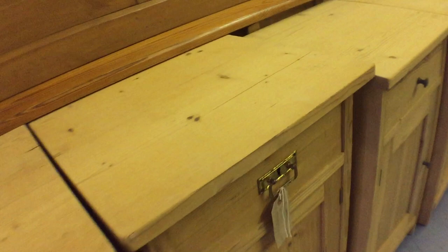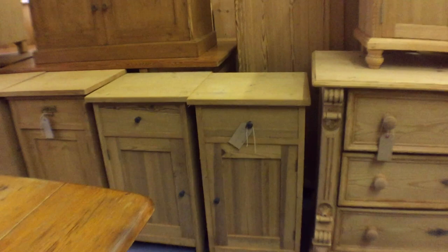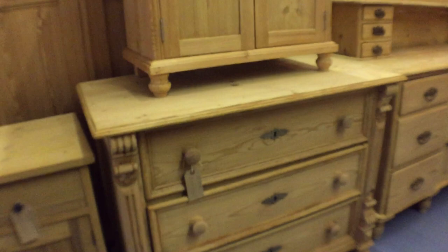Then there's a pair of bedside cupboards with a drawer at the top and a cupboard below. And another pair of bedside cupboards next to it. There are the dimensions on the back.